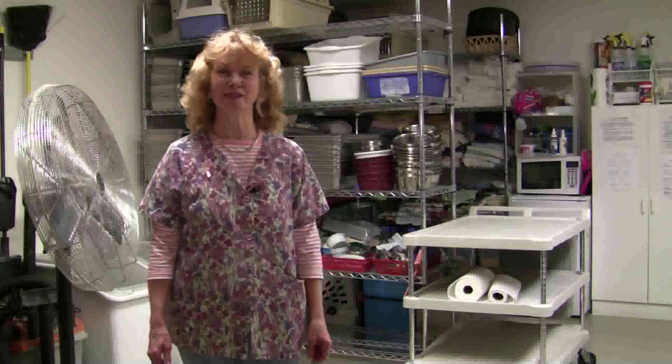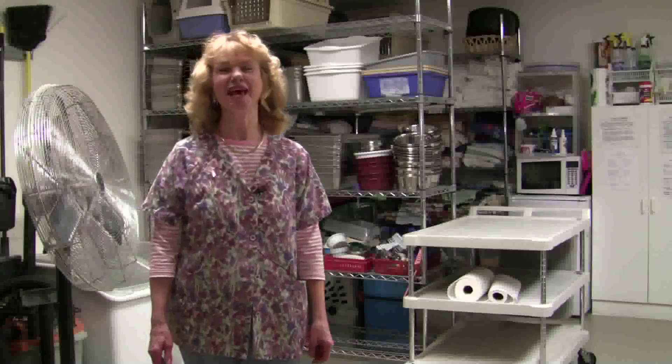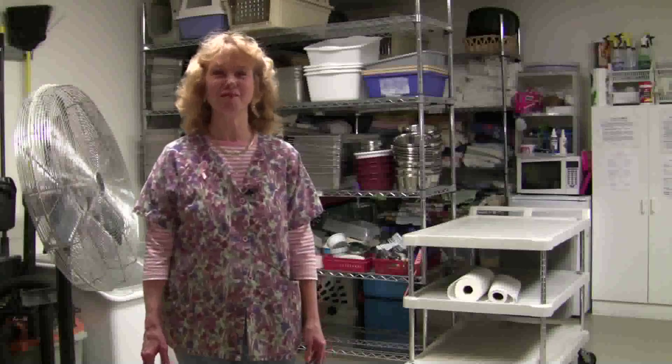Hi, I'm Sharon. I am the volunteer coordinator at Tabby's Place and I also work as one of the associates here, helping with the cleaning, cat adoptions, and a variety of other jobs.